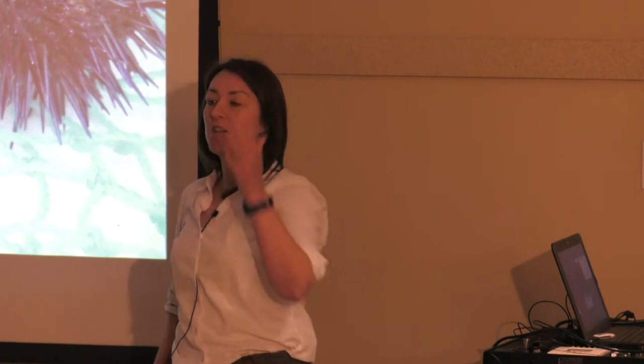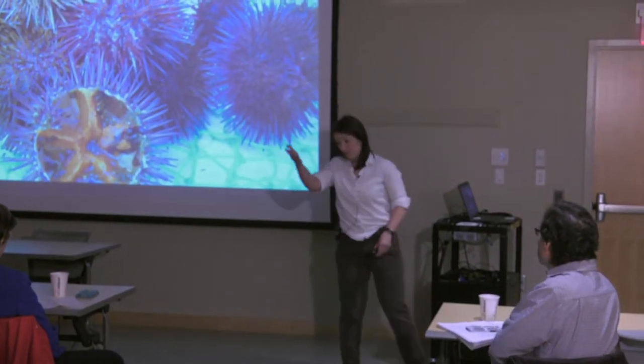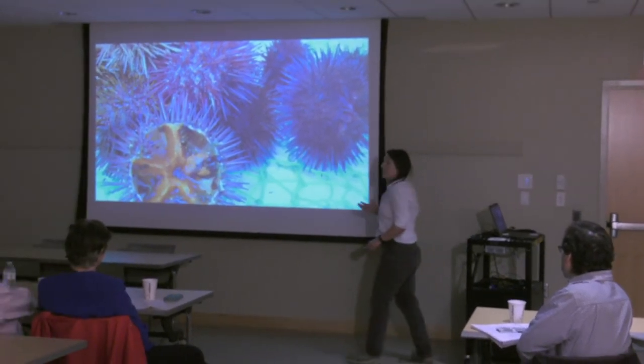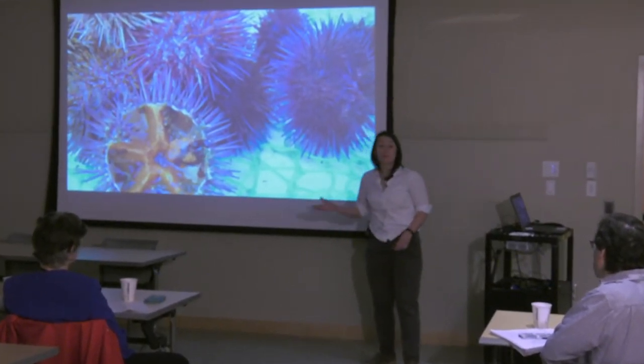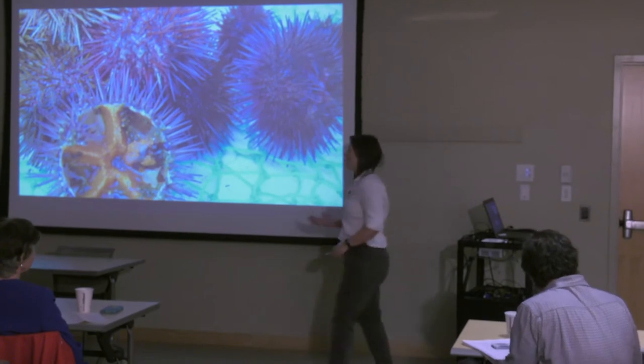They're also economically important. We eat the soft tissue — the bright orange star-shaped edible roe, or uni. It's delicious, it's healthy for you, and there is a big market for this, largely driven by the Asian market. This is supplied globally using a combination of fisheries and aquaculture, much like many marine animals that we are working with today.